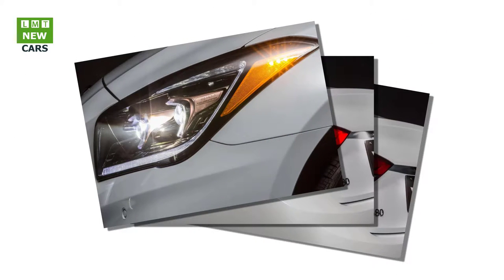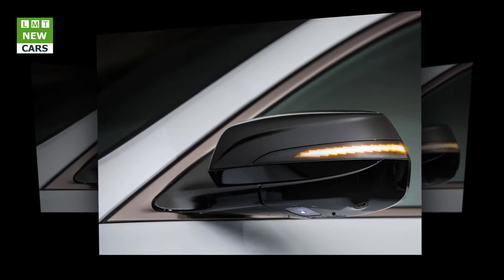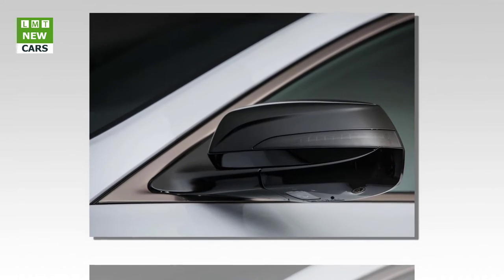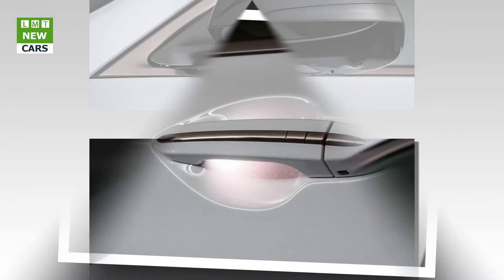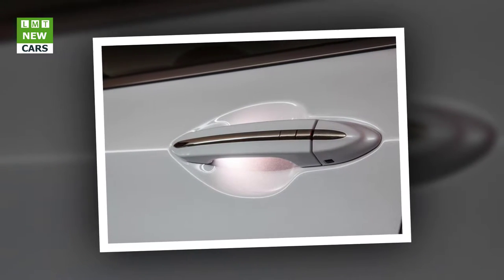The G80 Sport's advantage is value. This is a nearly one-spec car — each G80 Sport comes with everything from a panoramic sunroof to driver-assistance tech that keeps it in its lane and from ramming into things. The leather is supple, the controls are logical, Android Auto and Apple CarPlay are standard, all the seats are supportive, and the whole car is simply handsome. There's even copper-colored thread stitched into the leather upholstery, as well as coppery accents on the grille and wheels that add a bit of distinction.